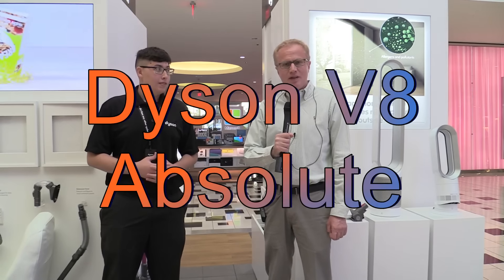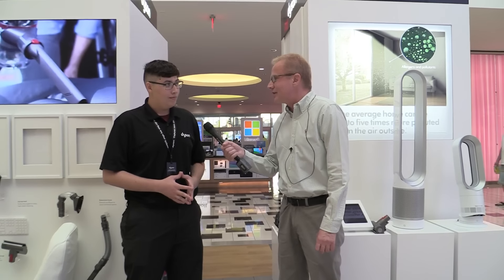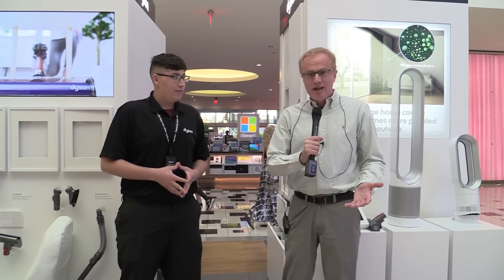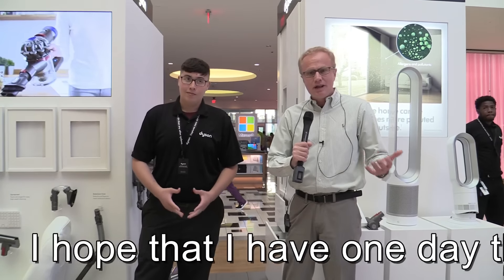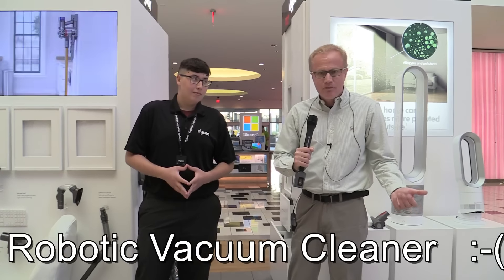Hello, my friends. This is Michael. Today is July 27th, 2016. I'm here at the Dyson stand at the Glendale Galleria in Glendale, California. I promised I would show you the new Dyson robotic vacuum, but there's some misunderstanding — it's not here. Instead, I will show you another exciting product, and here my friend Edgar will demo it for us.